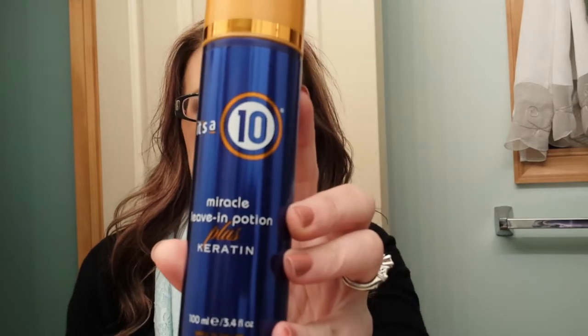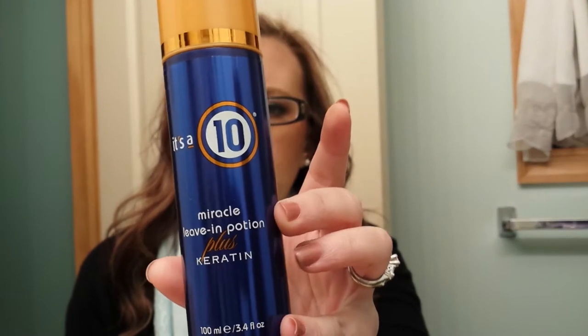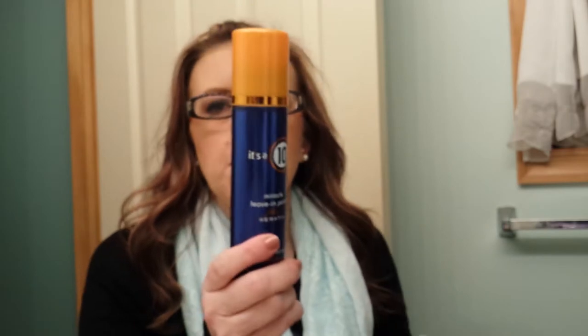Let's see what's inside. I mean, I know what's inside, but you all don't know. I also ordered something from eBay — let me show you that first. When I went and had my hair done over the weekend, my hairstylist always uses the It's a 10 Miracle Leave-In Potion plus keratin. I really wanted it and it's so expensive most places, but eBay had it for about $15.50 with free shipping from a seller in California.